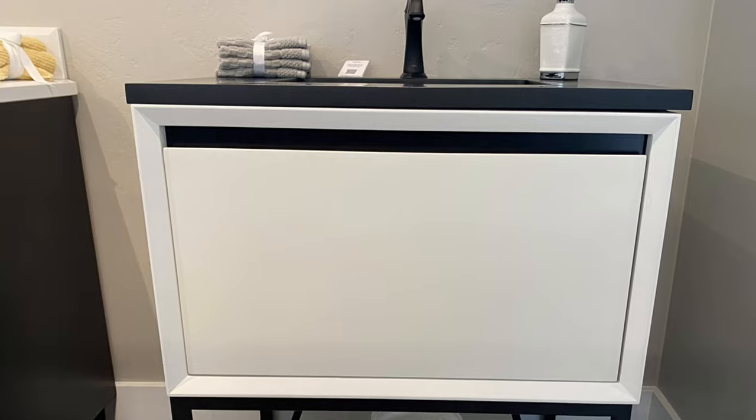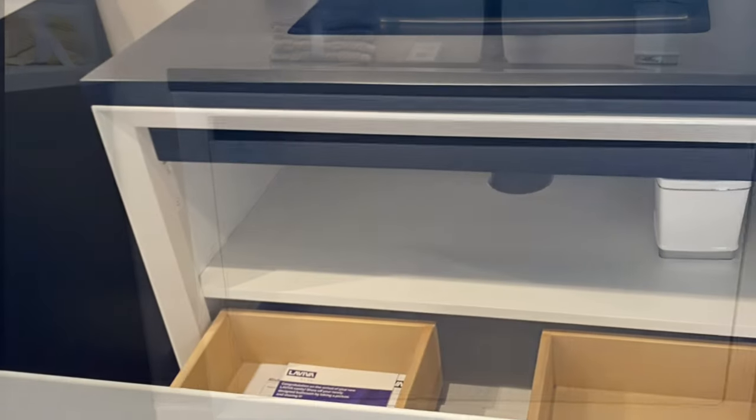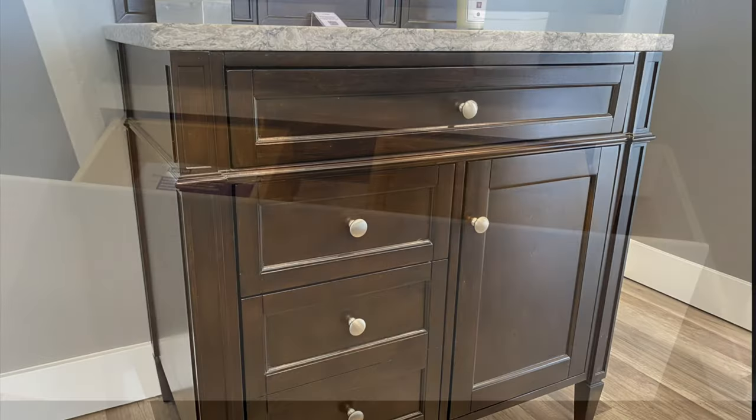And this little vanity is by La Viva. The front pulls down and opens up, and there you can see inside the drawer space as well as some space for storage. Very cute little vanity.